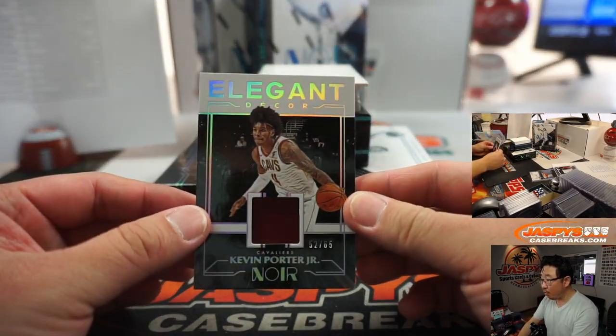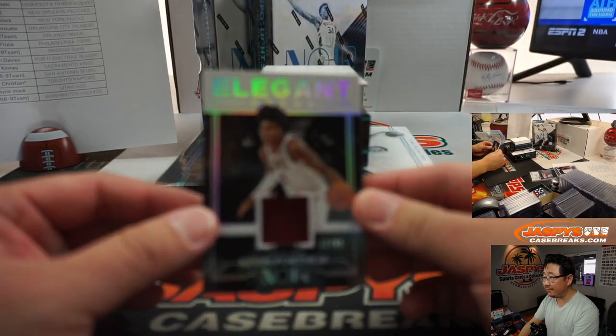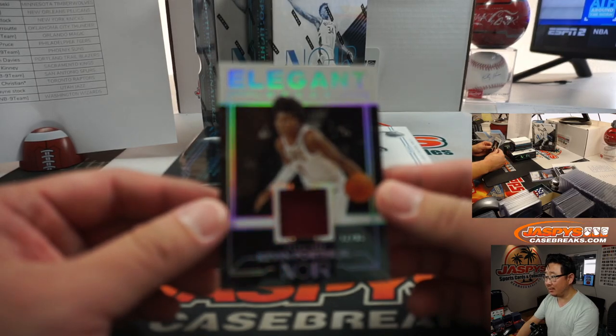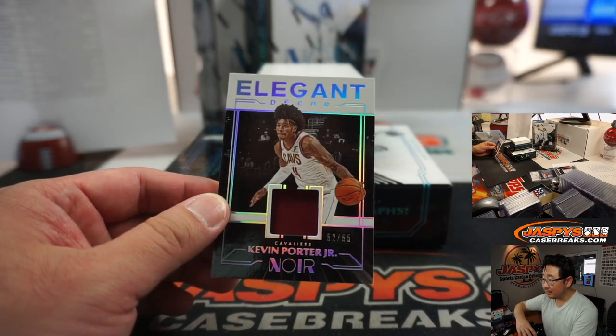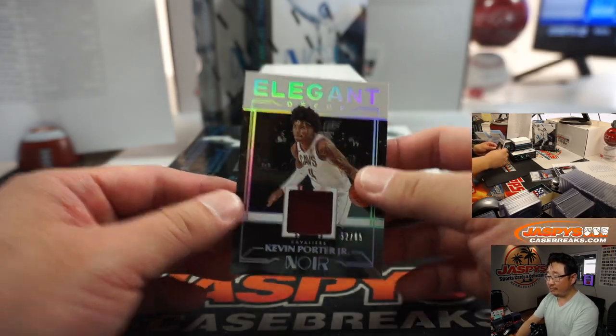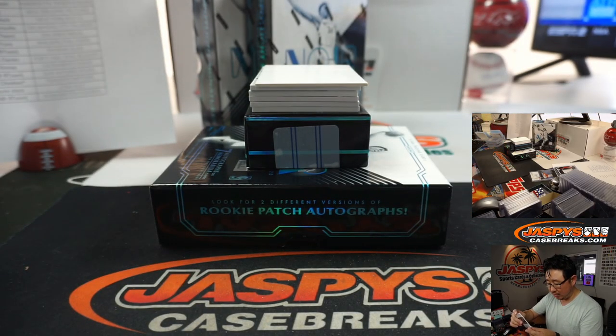We got Kevin Porter Jr., 52 out of 65. Camera is too nice of a hit — camera can't focus on it. Kevin Porter Jr., 52 out of 65, Elegant Decor. Cleveland — that'll be for Jeremy Tillman.